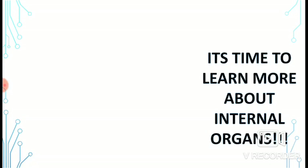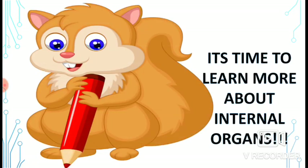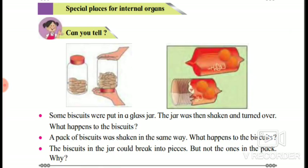Now, students, it is time to learn about our internal organs and the functions inside the body. Special places for internal organs — look at the picture on textbook page number 68. What do you see? Yes, you're right — some biscuits in a glass jar. If you shake the jar and turn it over, what happens to the biscuits? The biscuits in the jar could break into pieces.